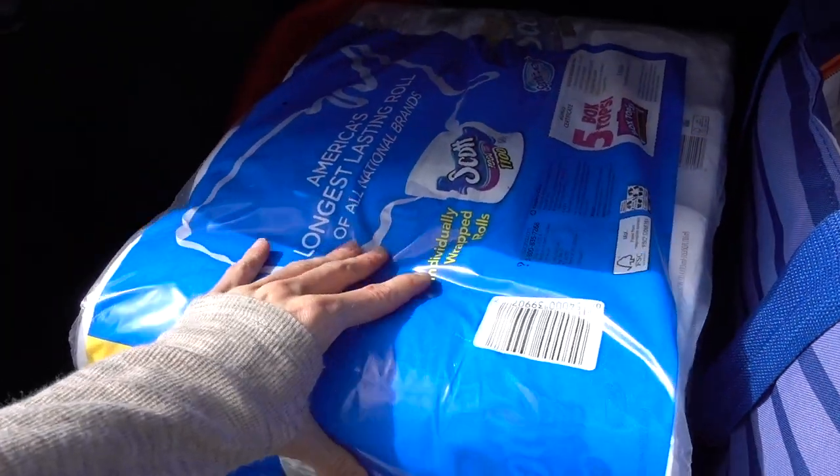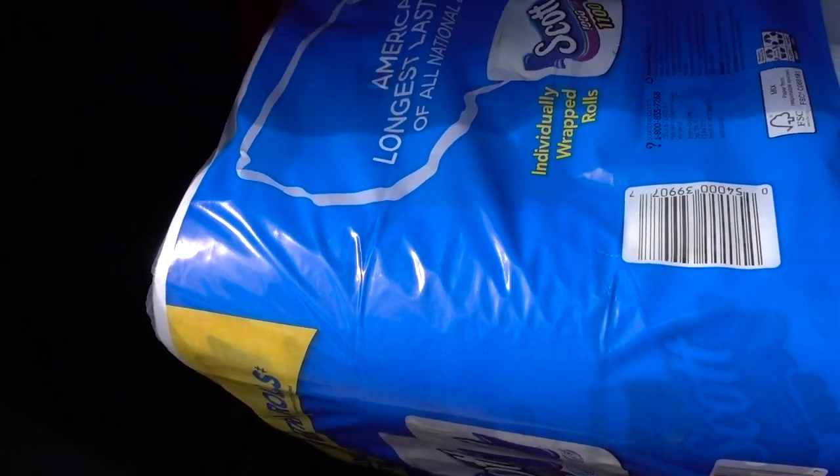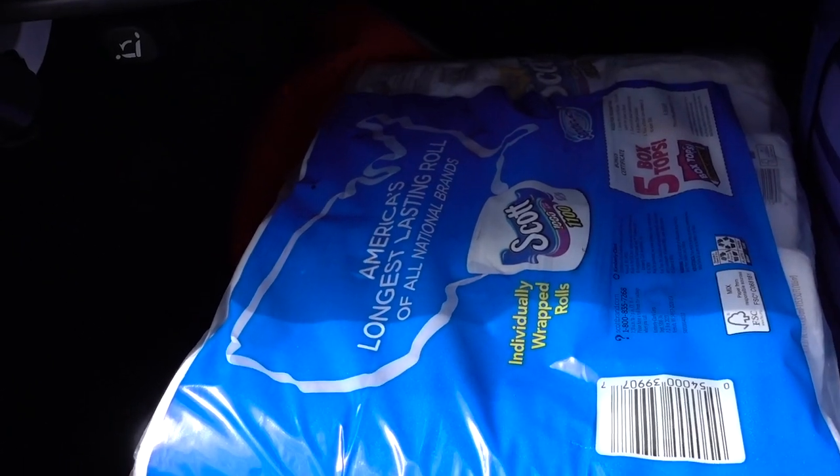I also got some toilet paper because the Scott toilet paper is rebating right now on Ibotta, so I went in and stocked up — because, you know, you gotta.